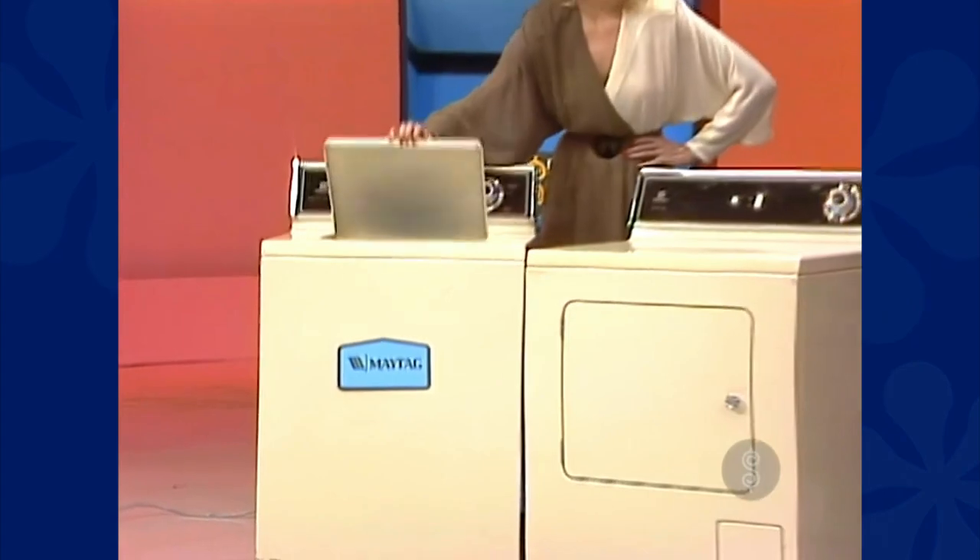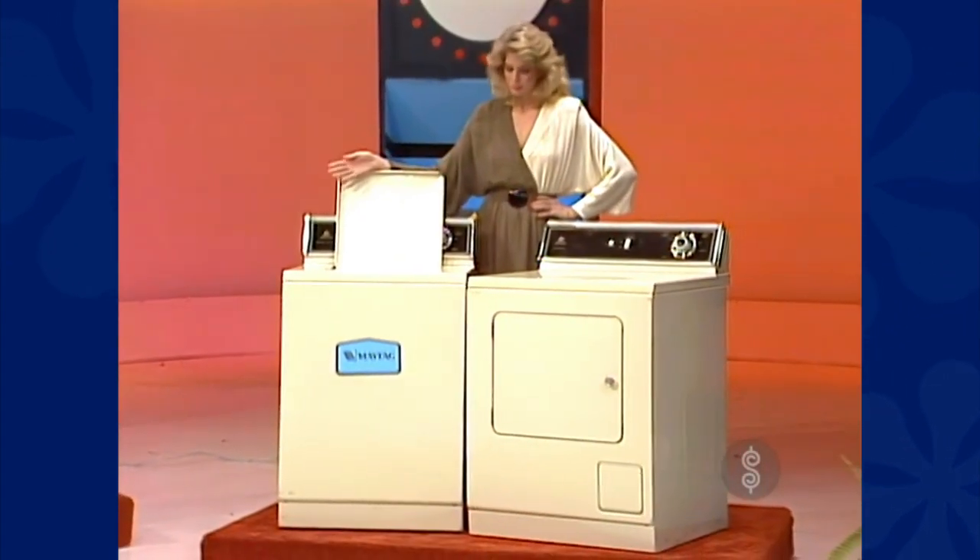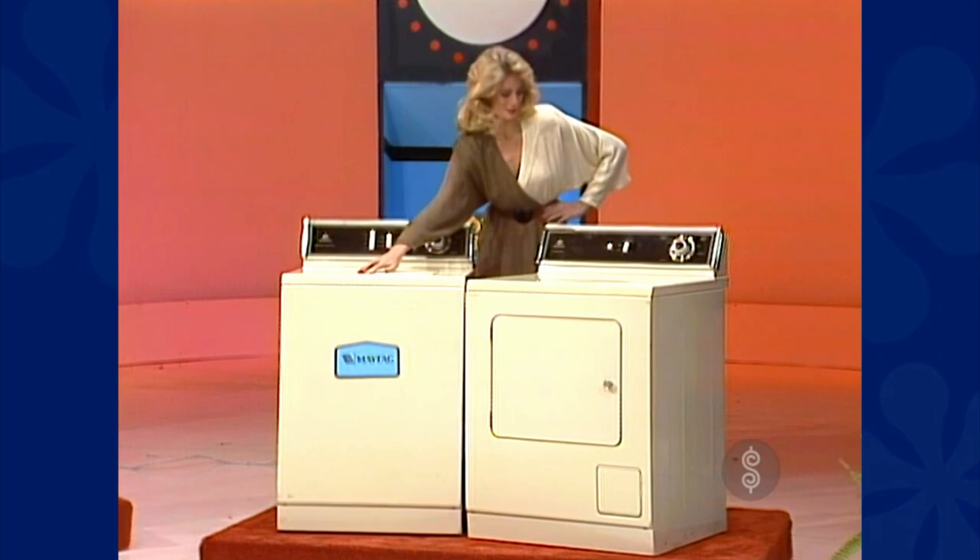The washer and dryer you've always wanted: a heavy-duty washer and energy-efficient dryer, built to last longer and need fewer repairs. That's Maytag.